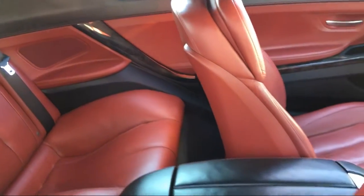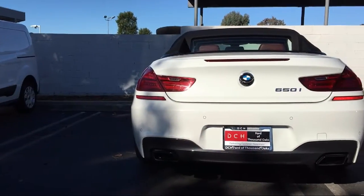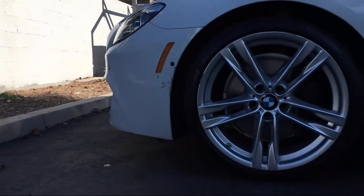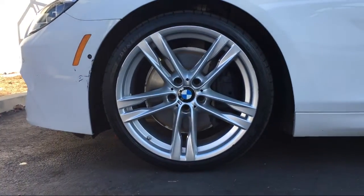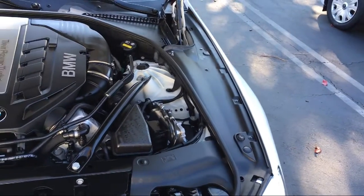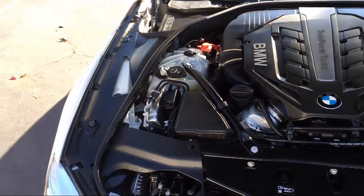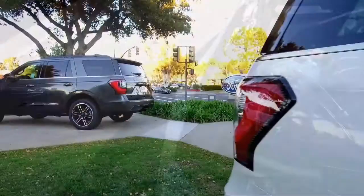Here at DCH Ford of Thousand Oaks, customer service is our top priority. Our friendly and experienced staff will make the transition into your next vehicle as smooth as can be. We have a low pressure environment and we can assist you with your purchase no matter what your credit. So come visit DCH Ford of Thousand Oaks — you'll be glad you did.